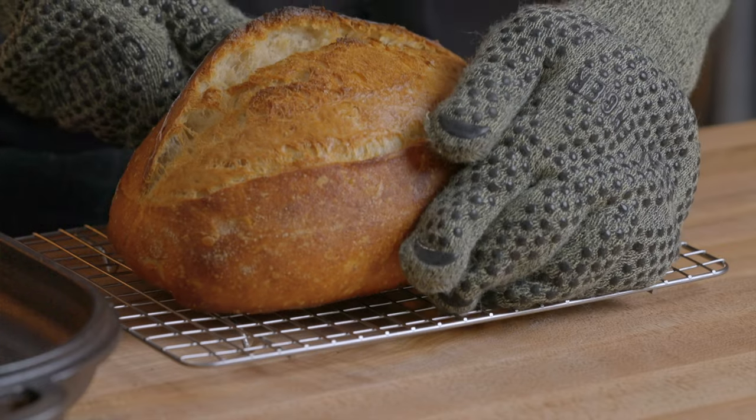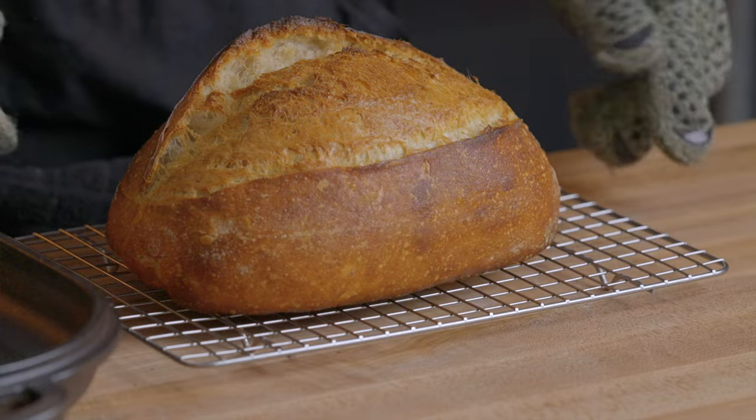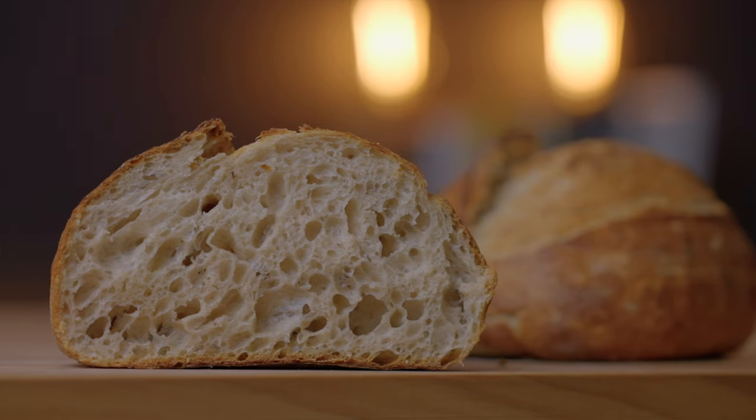Basically, it walks you through the entire sourdough process in extreme detail, so that you'll not only master the basic sourdough loaf, but you'll become a better home baker overall.